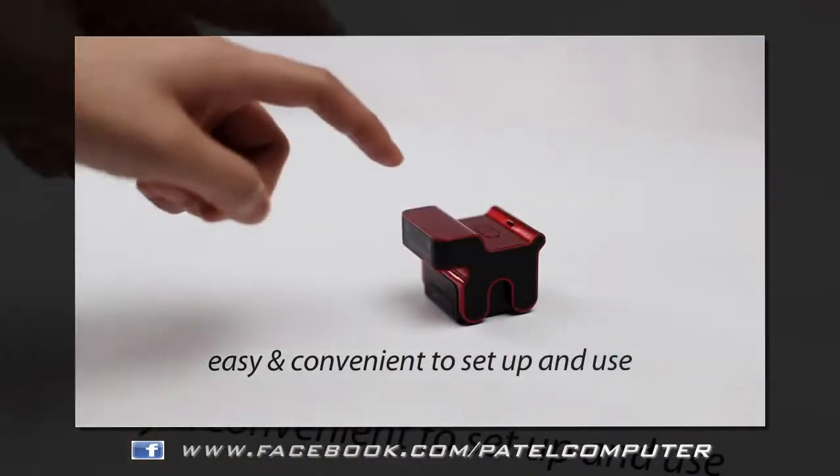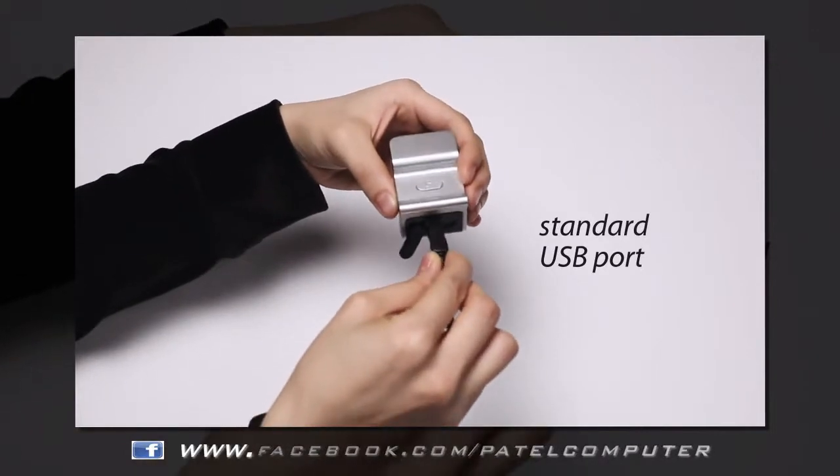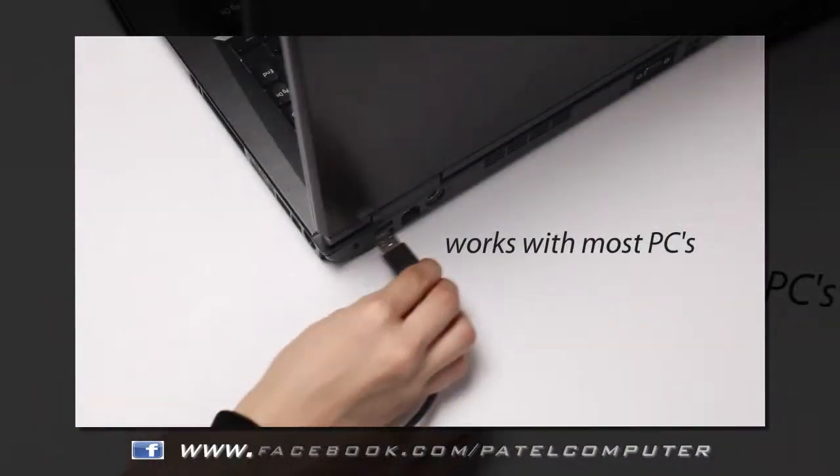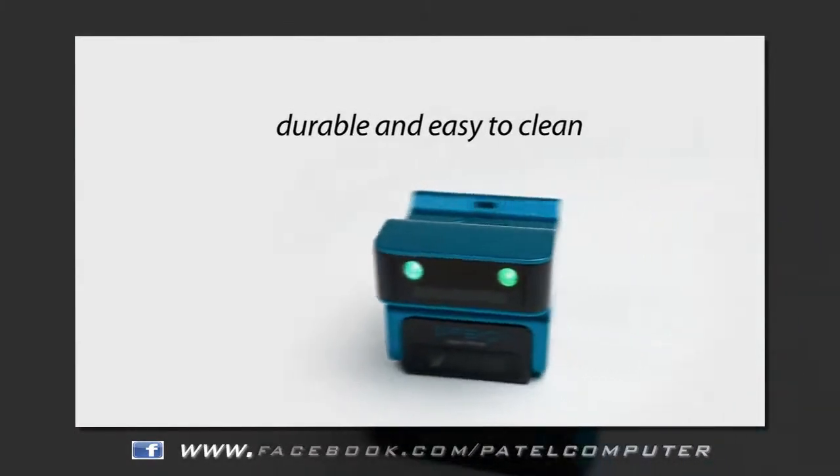The Evo Mouse is easy and convenient to set up and use. It connects using a standard USB port and works with almost any desktop or laptop computer. It's made with durable materials that are easy to keep clean and sanitary.